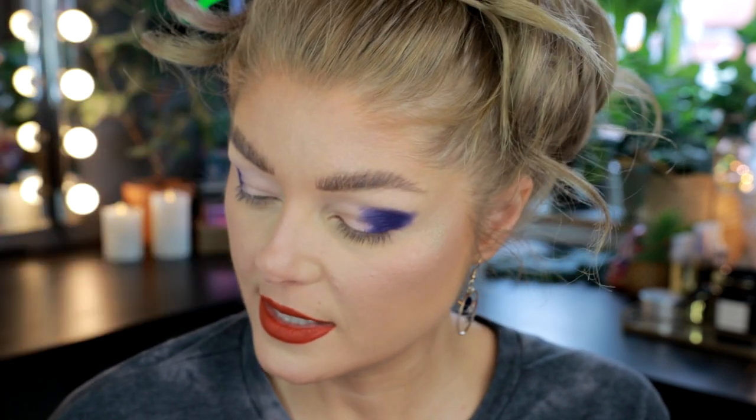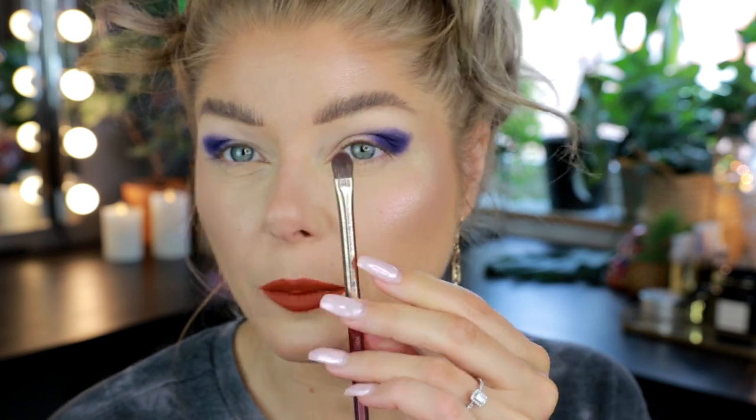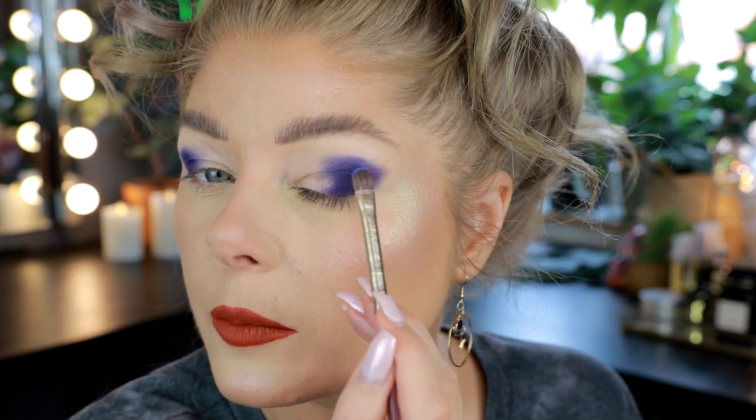I'm going to use the brighter blue called Soldier First Class next. I can see some sparkles in it — it's like a matte with some sparkle. That's sometimes how it is with mattes, where there are some sparkles to help with the blending. I'm not doing an all-matte look, so I'm not concerned. I'm just using a smaller brush — this is an N301 from Nabla, from the Amethyst set — and I'm taking that Soldier First Class without too much on the brush.